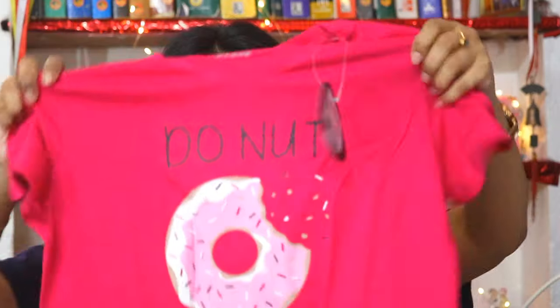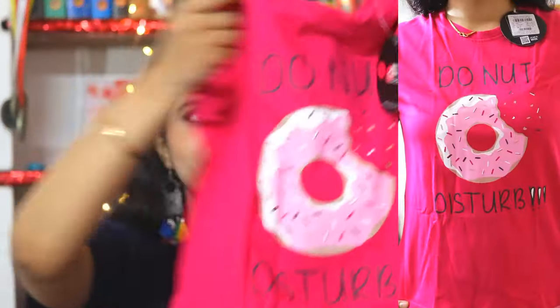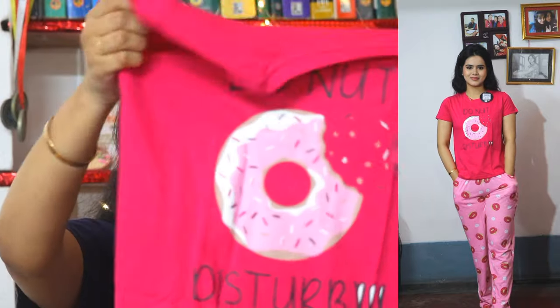The color combination is best for me, so this is a big thumbs up from my side. Next, I have also got a top and pajama set, and this is also from the same donut range. The color combination is a little different. The color of the pant is a very bright, pretty pink color. This is also in M size — I have purchased all nightwear and sleepwear in M size.